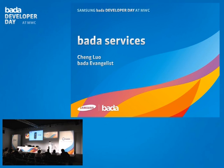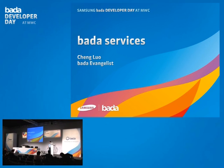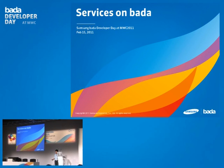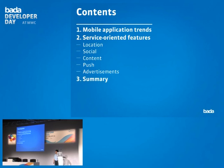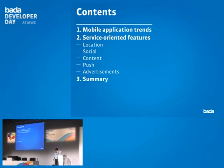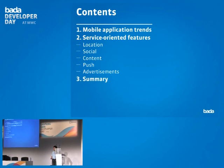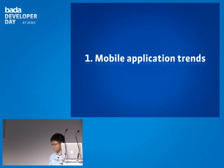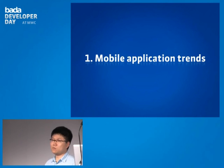This part of the presentation covers the most differentiated part of the Bada platform compared with any other platform, and that is about the services on Bada. I have three sections today: first, an overview of mobile application trends; then a look at the services provided on the Bada platform; and finally a short summary.